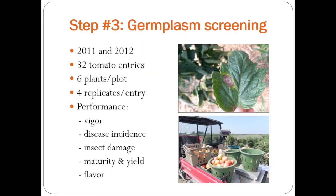Step three was the screening program we did in 2011 and 2012. We had 32 varieties, six plants per plot, and four replicates per entry. We looked at performance: early vigor with a rating system, disease incidence, insect damage, maturity and yield. As soon as the varieties started putting on fruit, we went out weekly and looked at marketable fruit, unmarketable fruit, and then flavor, which we did more internally with the lab.